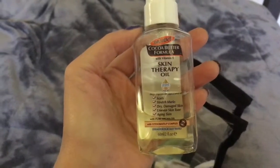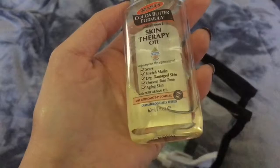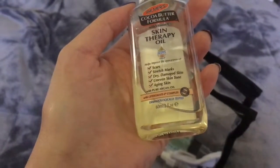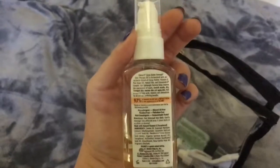I'm actually 15 weeks pregnant, so I'm going to be bringing the Cocoa Butter Skin Therapy Oil — for scars, stretch marks, dry and damaged skin, even skin tone, and aging skin. This helps my skin a lot.